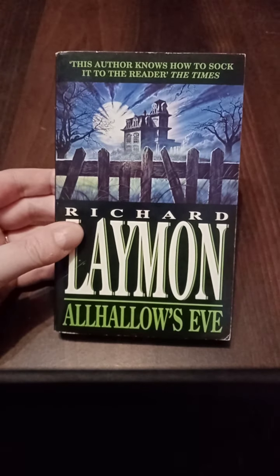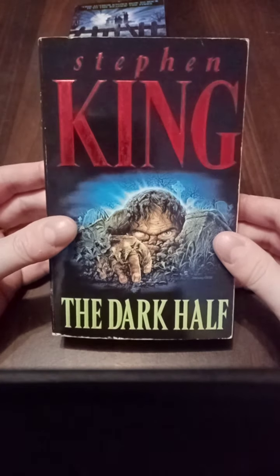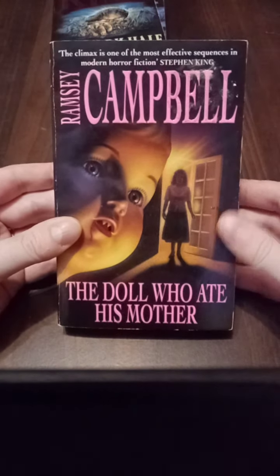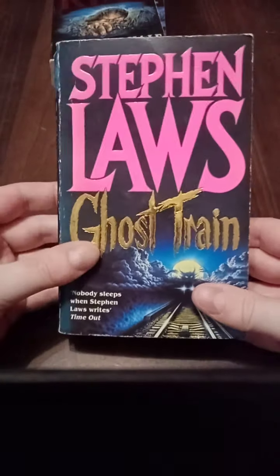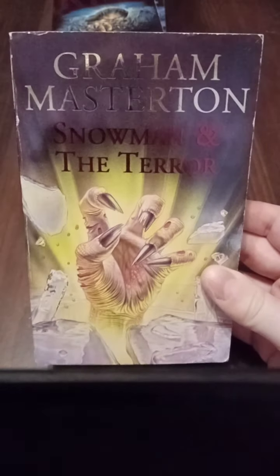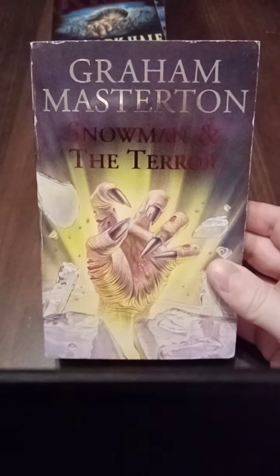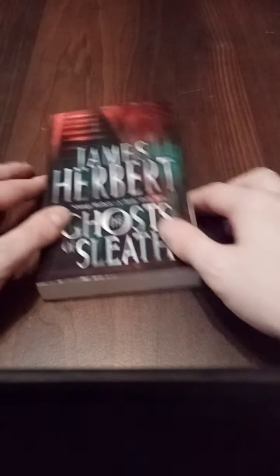The 80s and 90s were a great time to be into horror fiction. You got Steve Crisp's great work on Richard Lehman's books, the legendary Paul Davis with his Stephen King covers, and Simon Dewey who was at Hodder Headline doing Ramsey Campbell's stuff. New English Library had this kind of thing going on for Stephen Laws, and Pan Warner did the Graham Masterton stuff. These are just great cover arts that really set the scene and evoke what you're about to read.